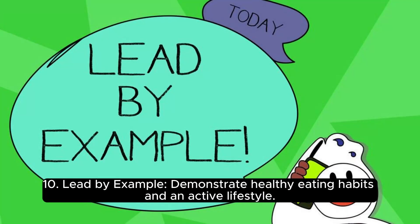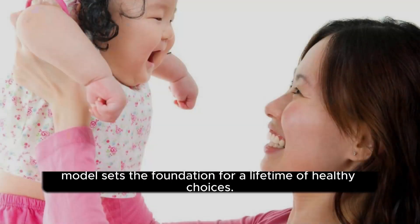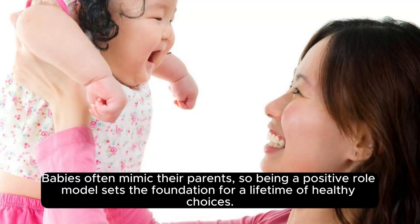Lead by example. Demonstrate healthy eating habits and an active lifestyle. Babies often mimic their parents, so being a positive role model sets the foundation for a lifetime of healthy choices.